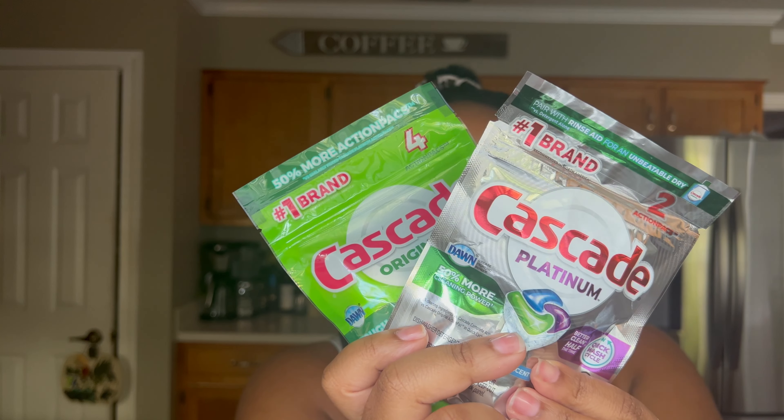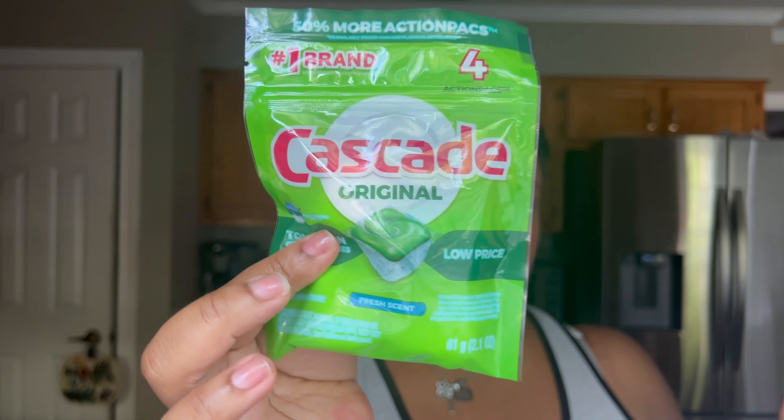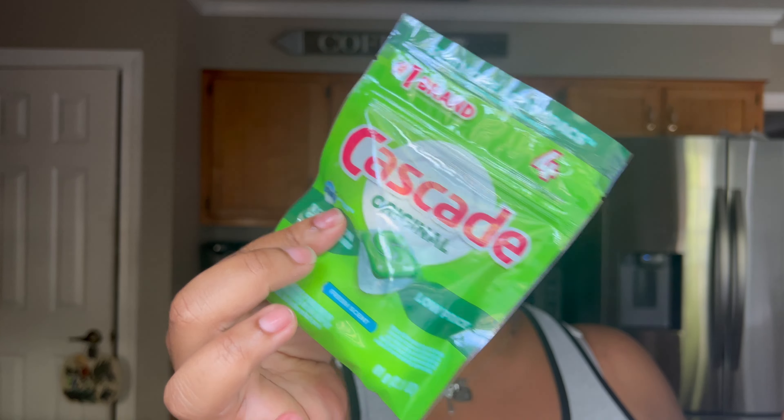For the kitchen I also like to use Weiman's stainless steel cleaner and polish on my refrigerator and appliances. My dishwasher and stove are both silver so I use this on all of that to polish and clean them. I pick that up at Walmart.